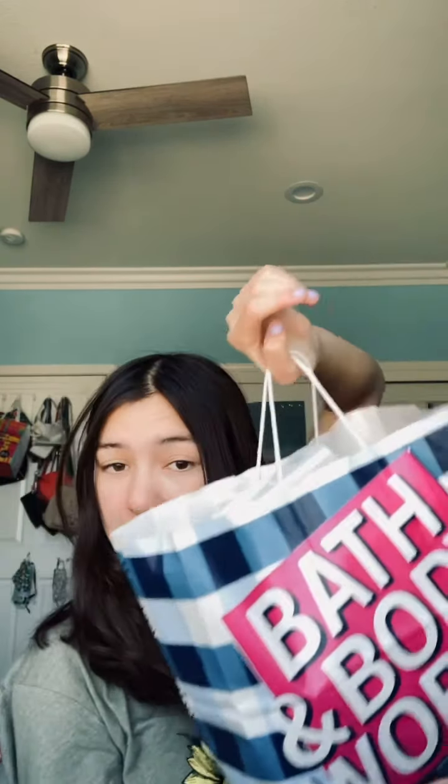Hey y'all! Welcome back to this week's video. This week's video is a bathroom body workshop haul. If you guys enjoy these type of videos, make sure to give it a big thumbs up and comment down below what your favorite project from today's haul is. I'm also going to show you guys the prices they tried to sell it for and what I bought it for. Keep in mind everything here was on sale because they're doing a huge sale. I did go in person shopping for this and I'm not sure if they have it online, but let's jump right in.